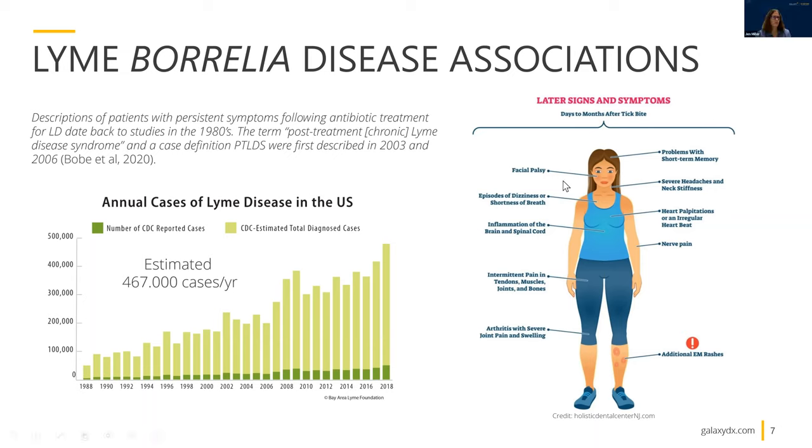Thanks, Amanda. I want to start by talking about a few things about Lyme disease and Lyme Borrelia disease associations. Looking at the bar graph, to the left of your screen, are annual cases of Lyme disease in the U.S. Very quickly, you'll see that the number of cases reported to the CDC and estimated total cases has been steadily upticking throughout the years. This particular bar graph goes back to 1988, and what you see is a very steady uptick, both as the incidence of Lyme disease grows and as our awareness of the disease grows.